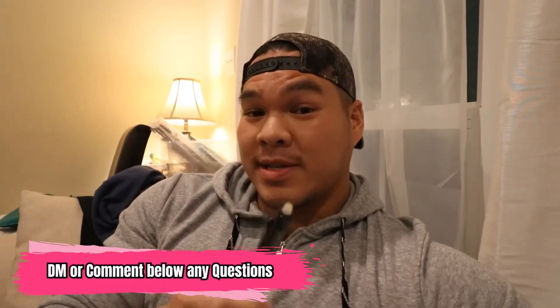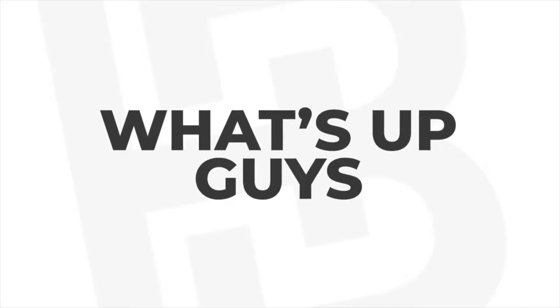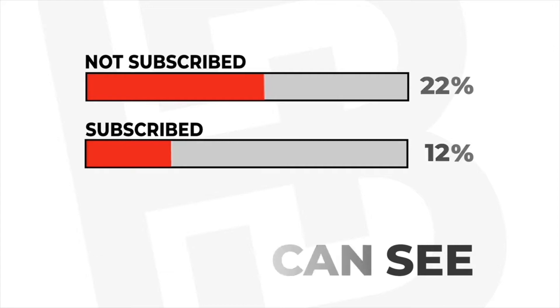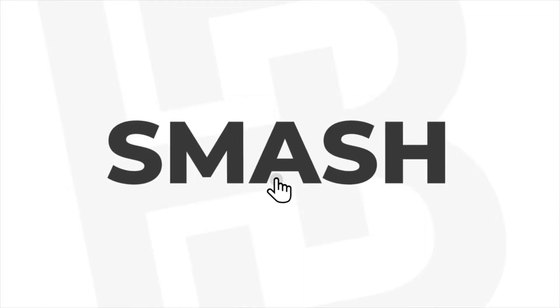I'd give Ultra Carbs a solid 8.5 to 9 out of 10, and I'll probably be using it for my next leg workout. Hope that answered your questions, especially for those of you sending me direct messages on Instagram. I really appreciate the support — if you haven't already, please subscribe to my YouTube channel, hit the notifications bell, and if you're feeling generous, smash that like button.